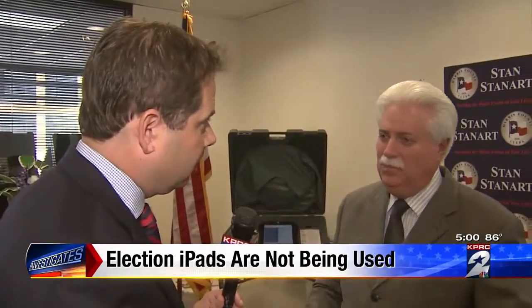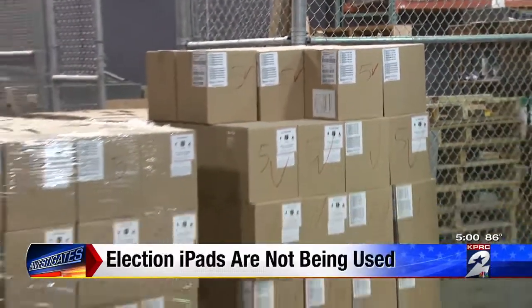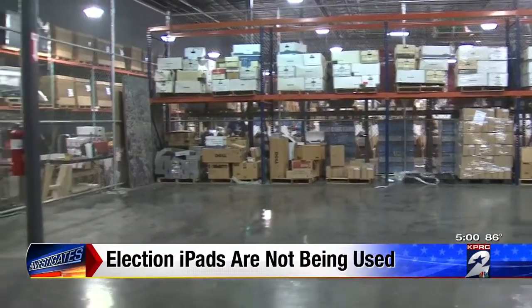Could they be pressed into service right now? No. I don't want to put them out in service. They're not ready for prime time. What's apparently not ready for prime time are thousands of iPads — brand new, unopened — sitting locked up in a county warehouse.